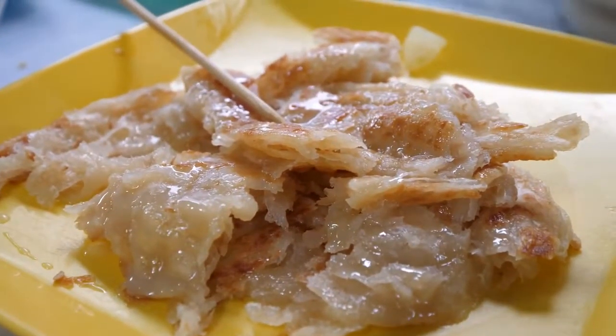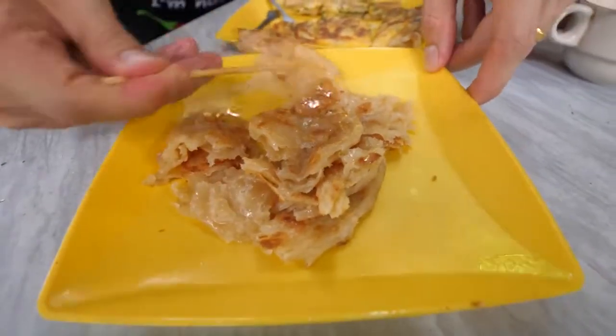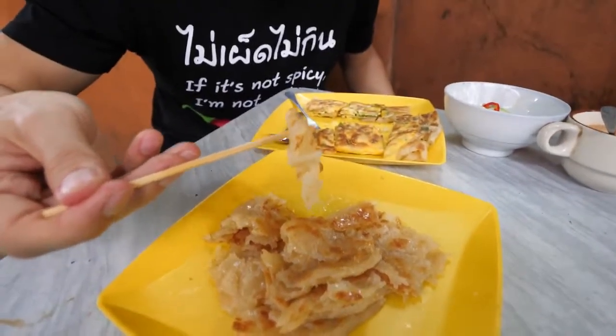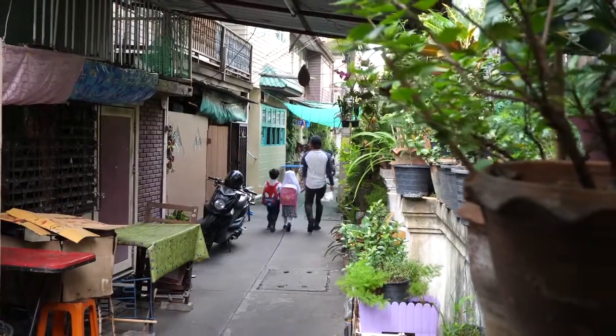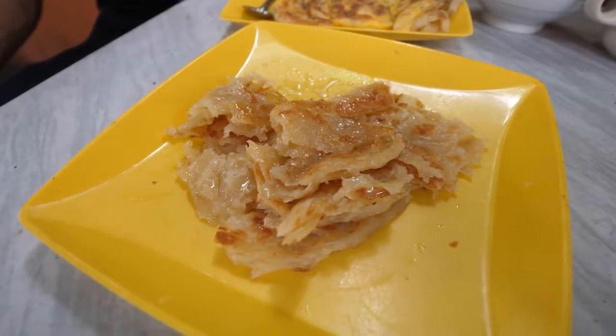Now I'm going to try the sweet roti. They hand-tear it and then put on some condensed milk — this is the sweet version. You can see how crusty it is and how many layers of dough there are. The texture is perfect: so crunchy and crusty, but so gooey. If you like sweet, this is the version to go with. If you like savory, the mataba is the version. But best yet, get them both and chase it all down with milk tea. This is a very happy way to start the day.